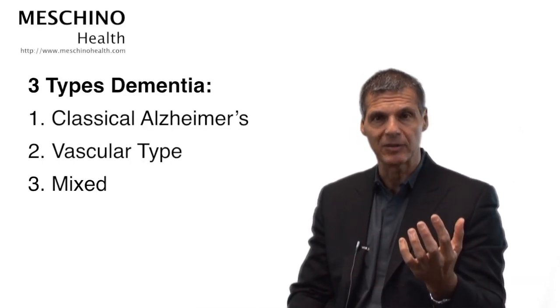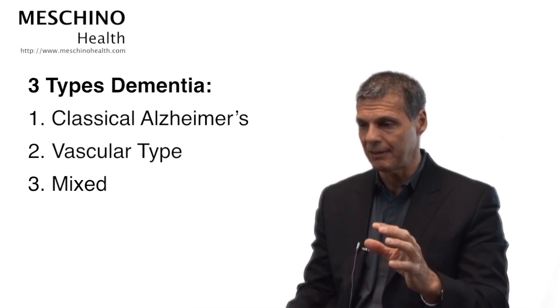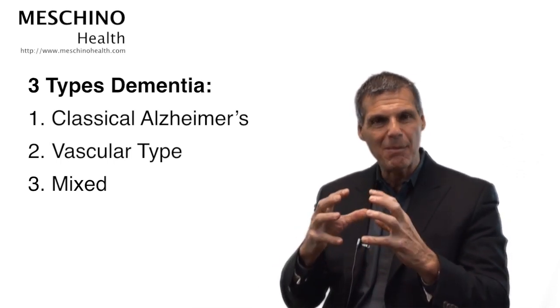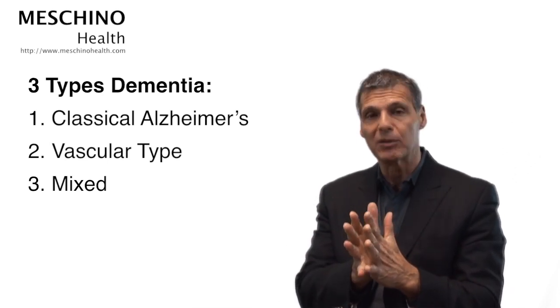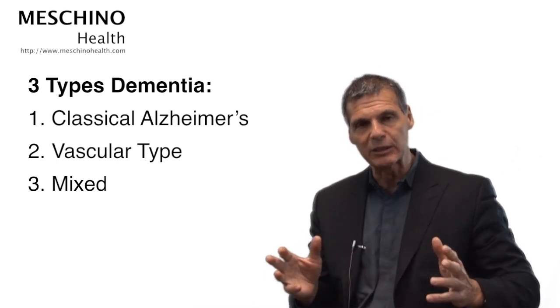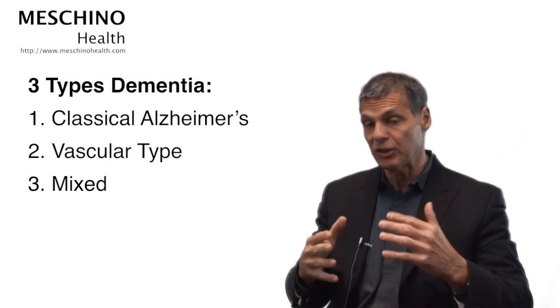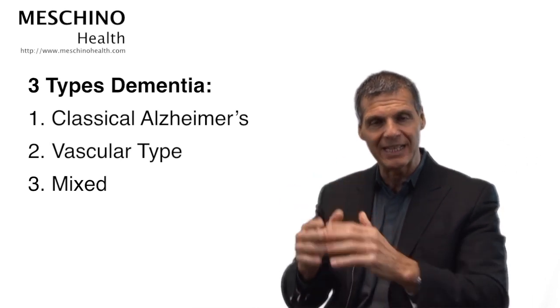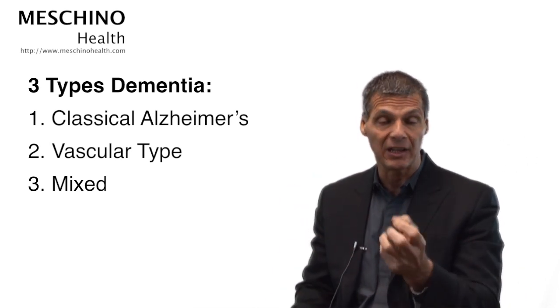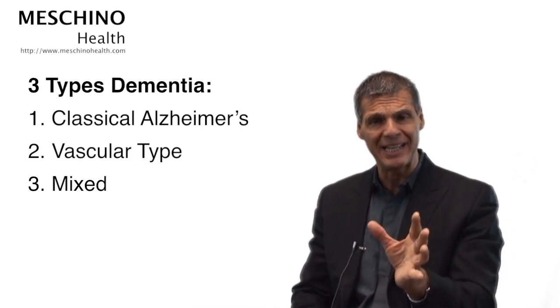There are three types of dementia you can develop in your lifetime. There's classical Alzheimer's disease, where you lose the memory chemical and beta amyloid plaque builds up and strangles the nerve cells. On the inside of the nerves, you build up neurofibrillary tangles, which is a very serious problem. There's also vascular dementia, where you clog your arteries through poor dietary and lifestyle behaviors, and blood, oxygen, and nutrients can't reach certain parts of the brain. Then there's a mixed kind of dementia that's a combination of Alzheimer's and the vascular form.